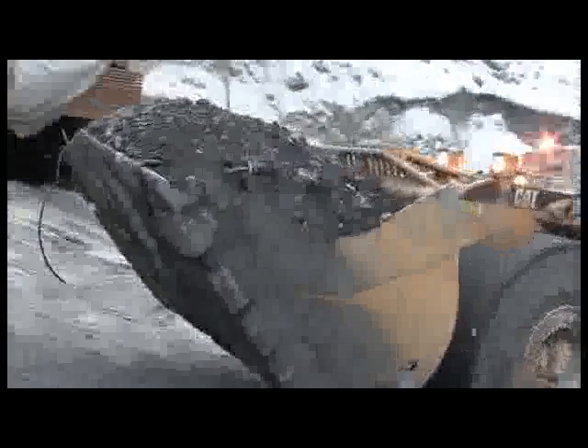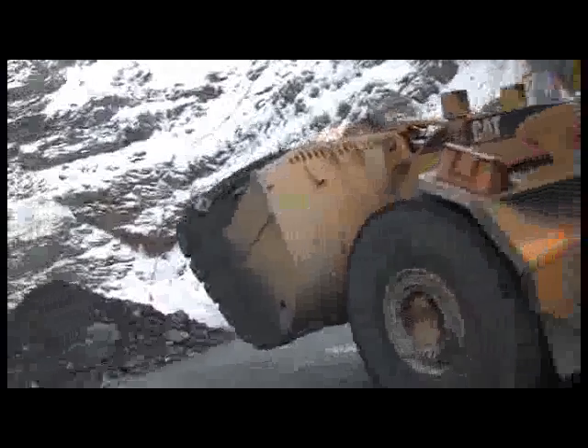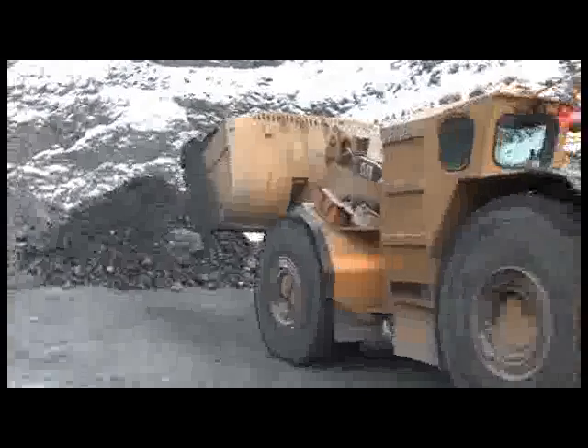Kumtor employs the most cutting-edge technologies that exist in the world today. This applies not only to advancement technologies themselves, but also to safety standards.